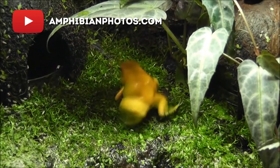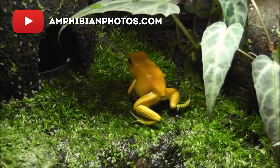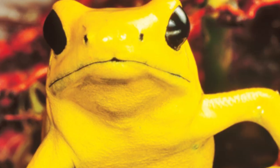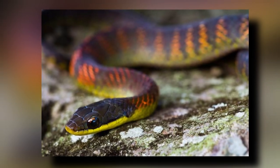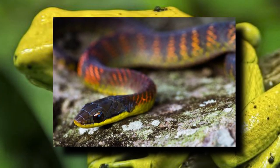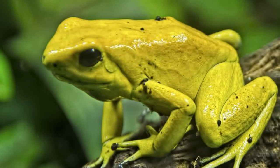At 2 inches or roughly 5 centimeters, the Golden Poison Dart Frog is among the larger of the poison dart species and is known to have only one predator: the snake species Leimadophis epinephelus, which has built up an immunity to the frog's toxins.